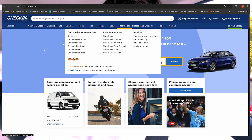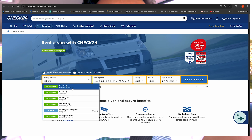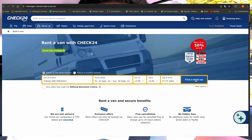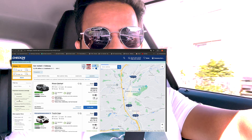If you go to Check24 you can just enter your information - how long you need it, how many kilometers you want to drive, and what type of insurance you want. Then you get a list of available trucks with prices per day. When you are booking online, please make sure that you have full insurance.